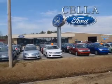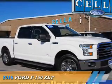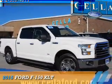Sell a Ford, creating customers for life. Presenting the 2015 Ford F-150.